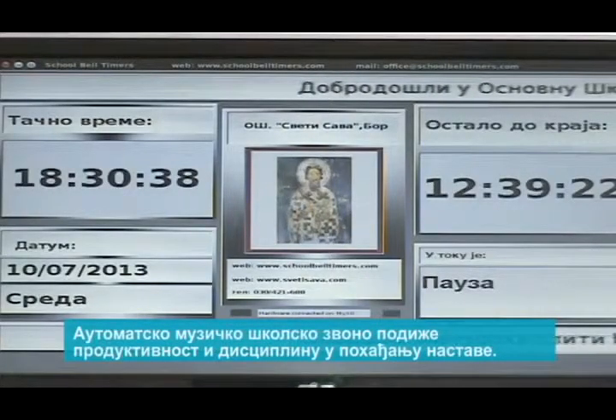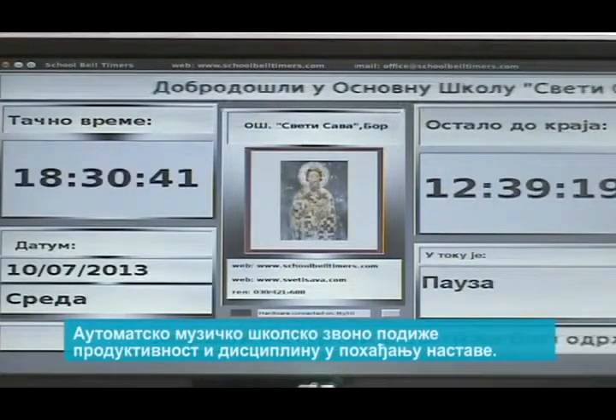The automatic musical school bell system permanently increases productivity and time discipline.